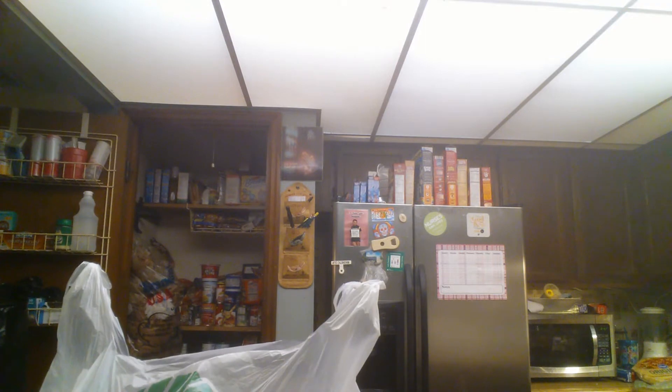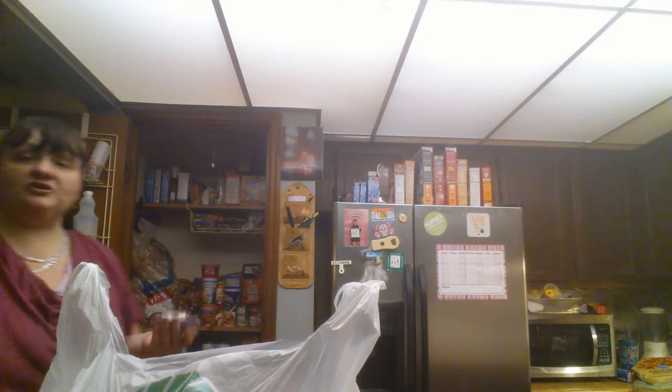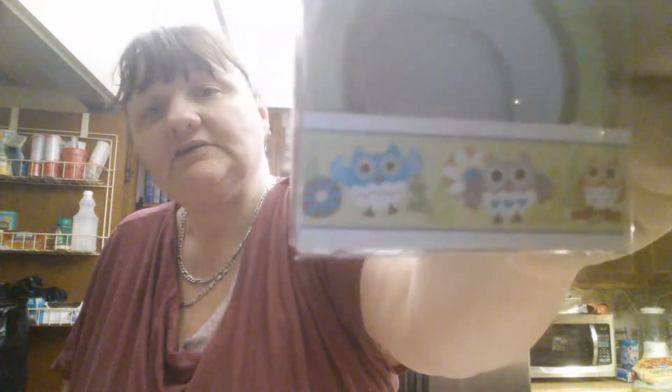Let me grab my items. Two items are non-food and one of them is just baggies. The first item is I found me some owl washi tape — this was the last one they had. This is the spring one because it's got the little flowers on it. So I finally found some owl washi tape!